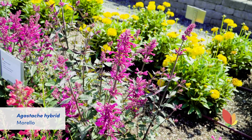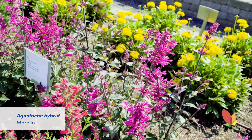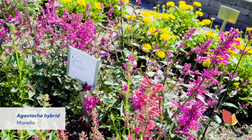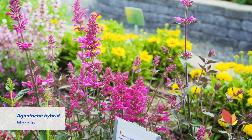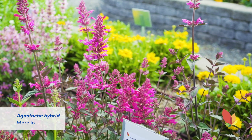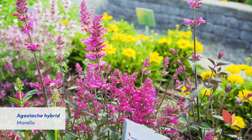One of my favorite agastache from Terra Nova is Morello. It has rich burgundy-pink blooms on gorgeous blue-green foliage. The large blooms and striking color make for a stunning display. Like the Kudos Red, it is free flowering, well branched, and hardy to zone 5.